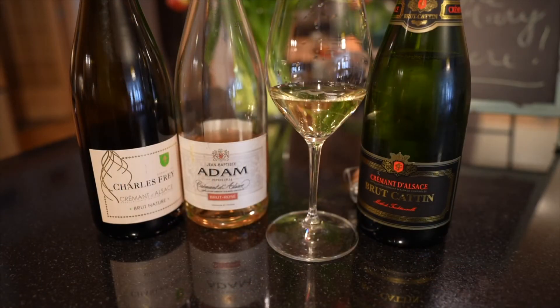An excellent candidate for your house bubbly is Crémant d'Alsace. Crémant d'Alsace is a sparkling wine from the Alsace region of France, made in the traditional method similar to the method used in nearby Champagne, except they use the grapes typical of the Alsace region. It's widely available, delicious, uniformly high quality, and affordable — typically retailing for twenty to twenty-five dollars in the US.